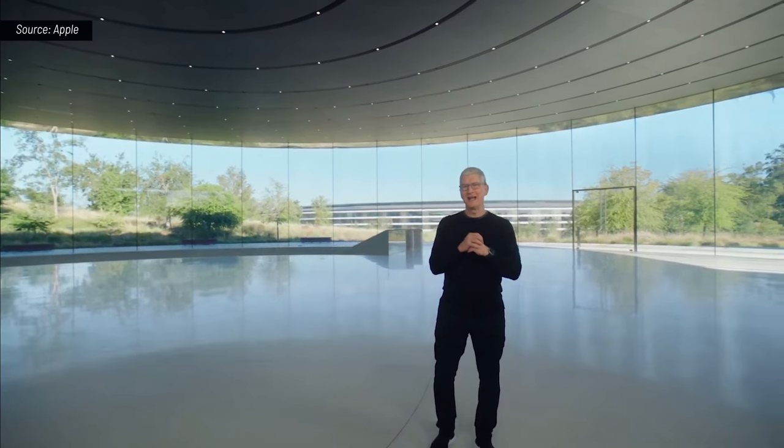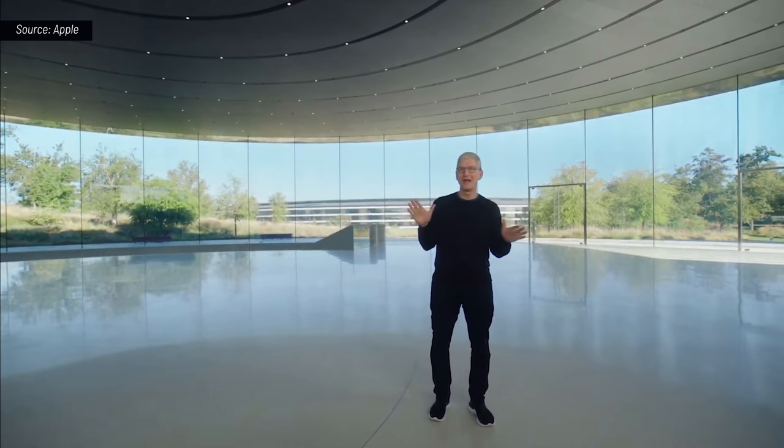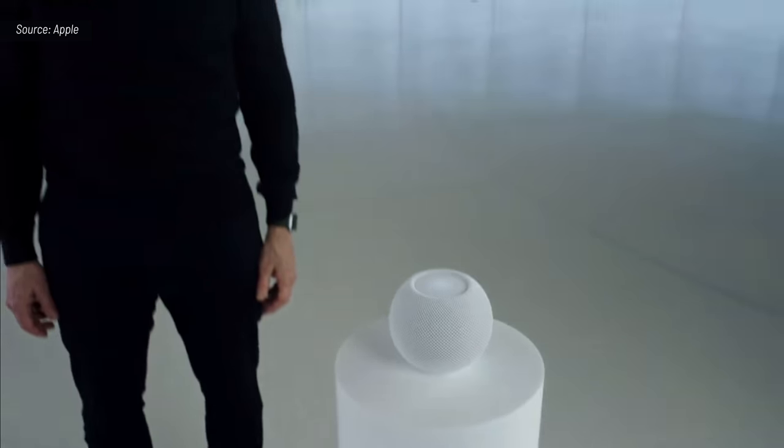Hello, and welcome back to Apple Park. I am so glad you could join us today. This is HomePod Mini.